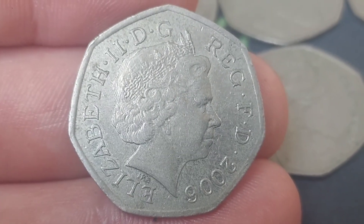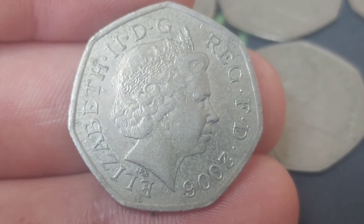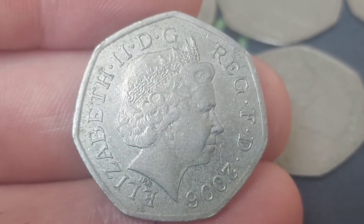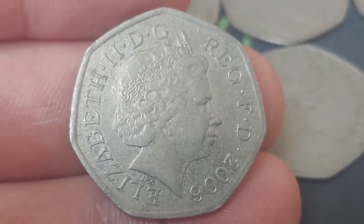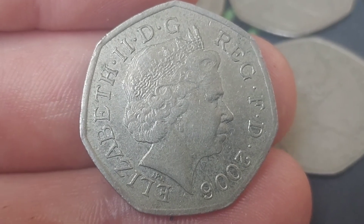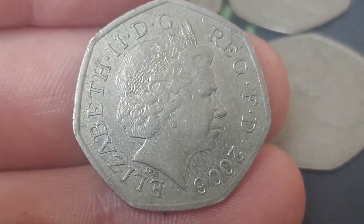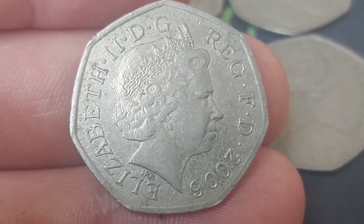Hi guys, Dan's Dollars here. A very good afternoon to you all, I hope you're all well at home and enjoying a really nice weekend. So one coin find today from the shops, and it's from 2006. I'm sure a lot of you have had better coin finds than this so far this weekend — if that is the case, please do comment them below. The coin on the screen: 2006, it's a Victoria Cross coin.